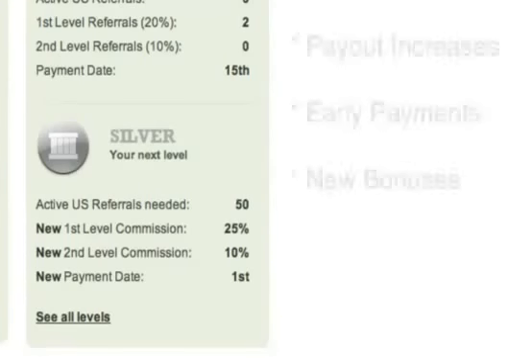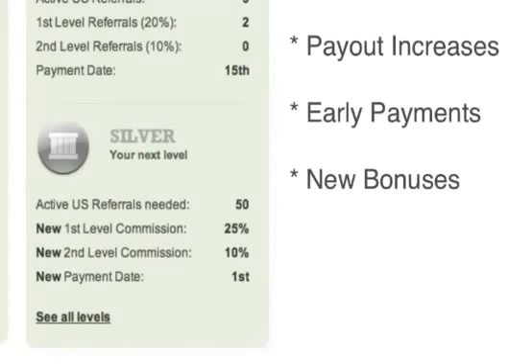In addition to payout increases, you get other benefits, like early payments and new bonuses as you move through the ranks.